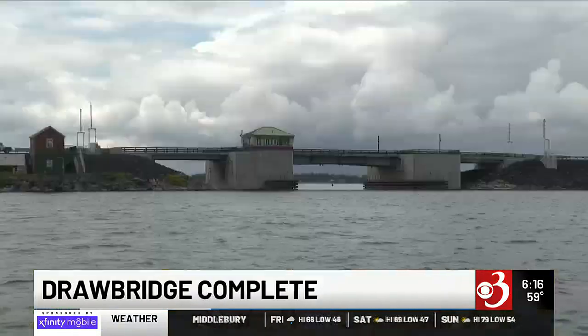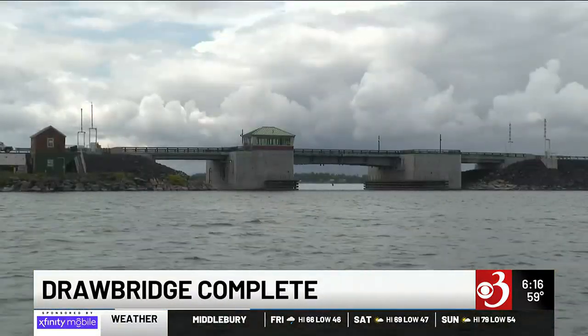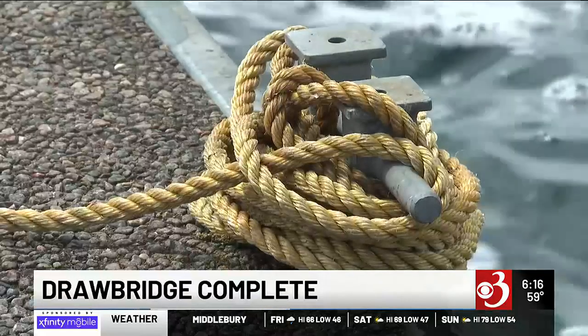It's a perfect place on the lake as far as I'm concerned, because it makes it easy to go back and forth from the Broad Lake to the Inland Lake. Boater and Vermont house rep Trevor Squirrel keeps his boat at the marina closest to the bridge.